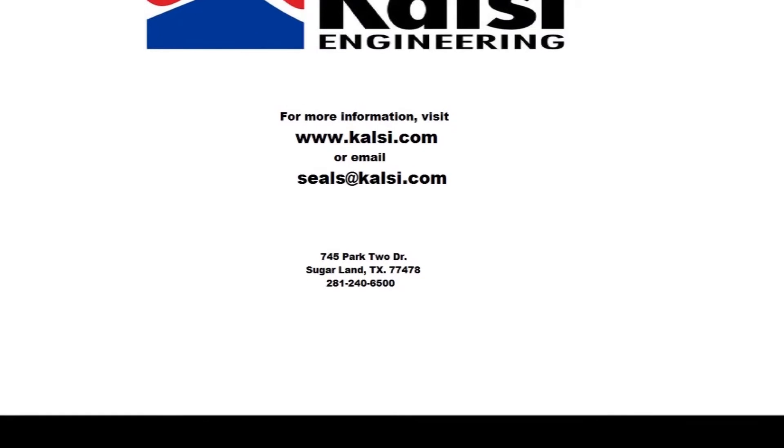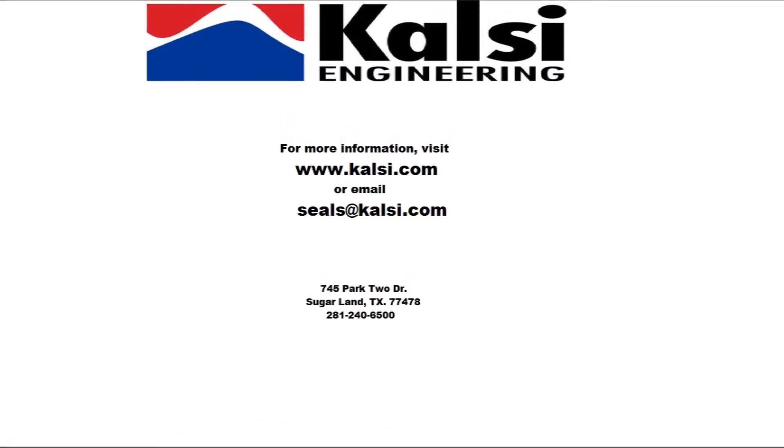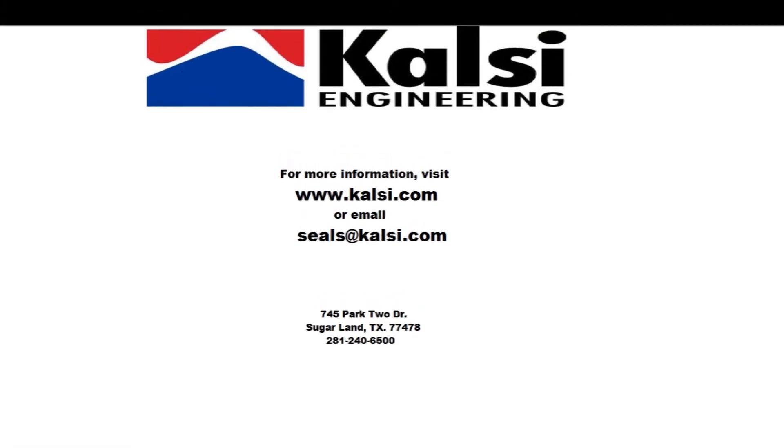For more information on these technologies, visit our website at calci.com, email seals@calci.com, or contact us by phone at 281-240-6500.